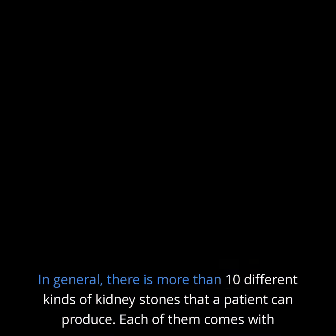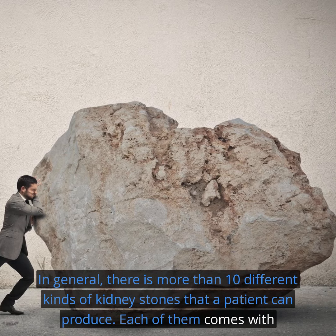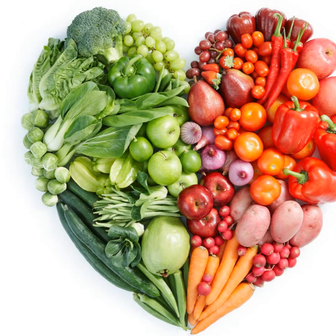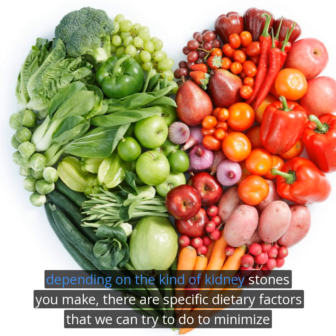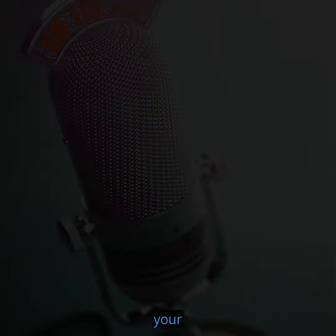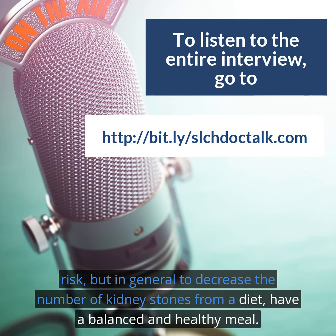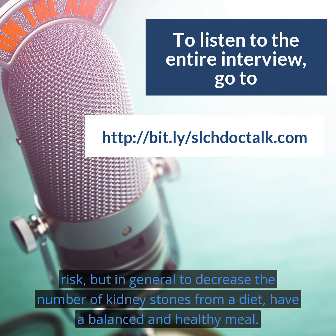In general, there are more than 10 different kinds of kidney stones that a patient can produce. Each of them come with their own risk factor. And depending on the kind of kidney stones you make, there are specific dietary factors that we can try to minimize your risk. But in general, to decrease the number of kidney stones from a diet, we have balanced and healthy meals.